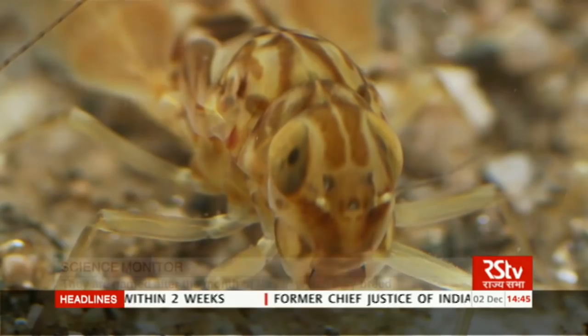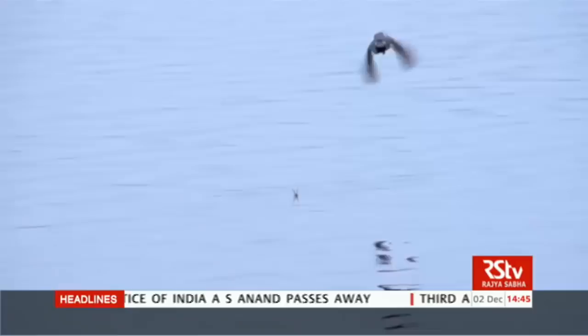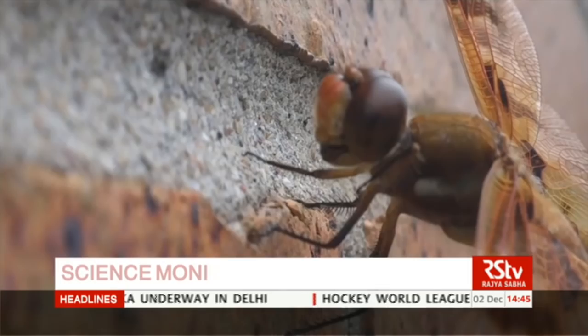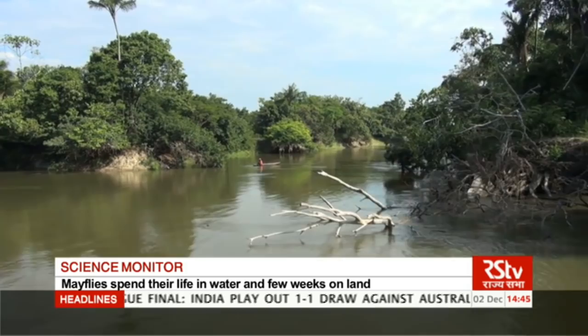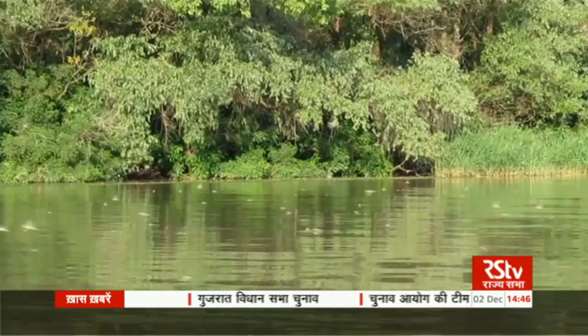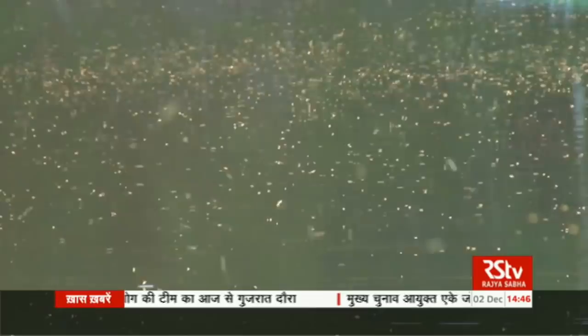Interestingly, mayflies feed on algae in water, where fish and water beetles also eat them. When they become adults and reach land, frogs, birds and small rodents eat them. In this way, they act as an important link between the food chains of water and land. There is one more reason why scientists study mayflies — they act as indicators of water quality of a region. Several studies have shown that mayflies can survive and grow in clean water, but fail to tolerate polluted water. By evaluating the abundance and diversity of mayflies in a water body, scientists can predict if a region is suffering from pollution.